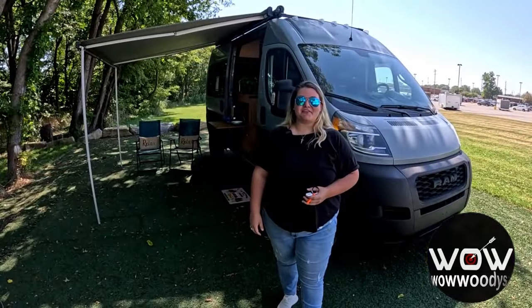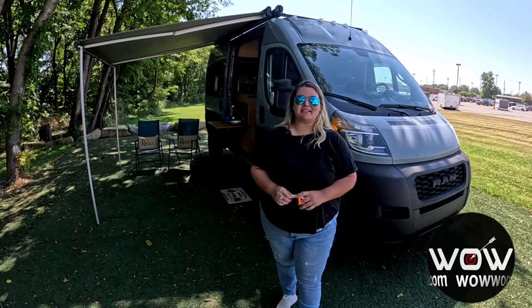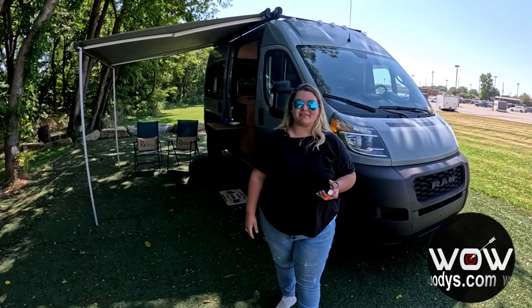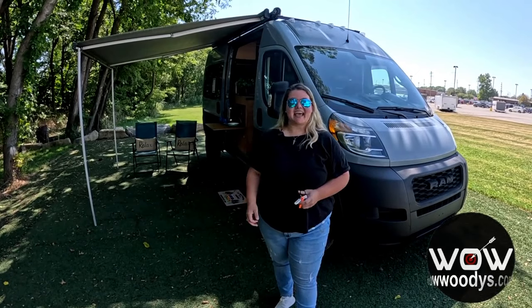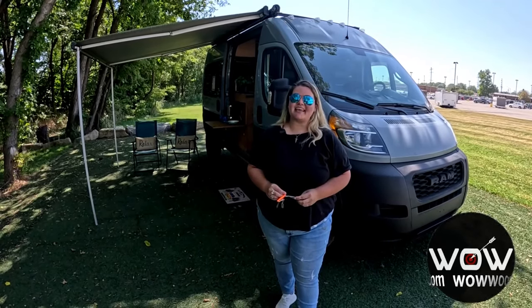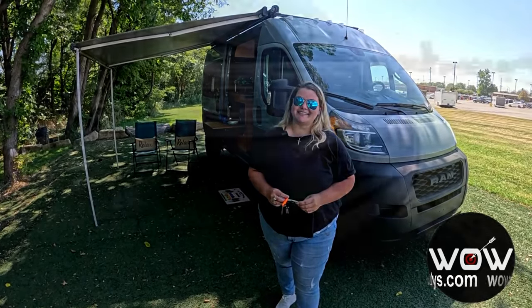Hey friends, thank you for joining us today on this amazing tour of the 2019 RAM ProMaster conversion van. This is no ordinary van — it's the perfect blend of comfort, convenience, and rugged adventure, built to take you and your crew wherever the road leads. I'm Chelsea here at Woody's Automotive Group in Chillicothe, Missouri, the highest rated dealership in middle America. You can learn why by going to over10000reviews.com.